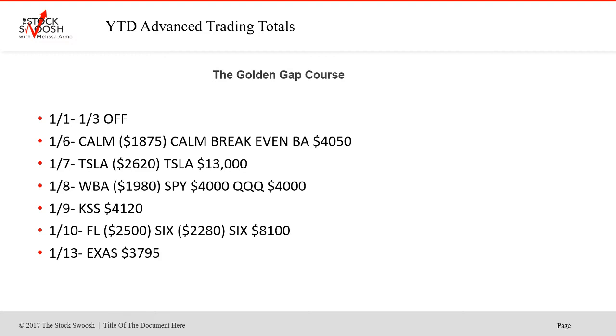Most of the trades that I could do in the trading room are shorts. Some long trades come along at times, but most of them are shorts. The main meat and potatoes class I teach once a month is the Bearish Golden Gap class.